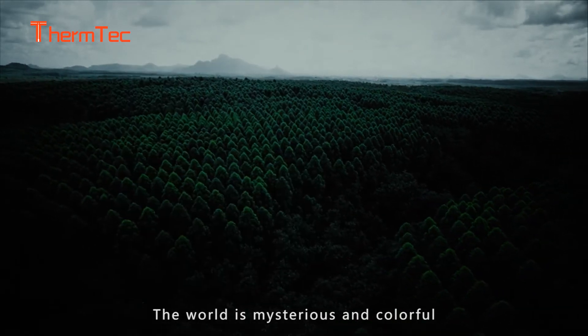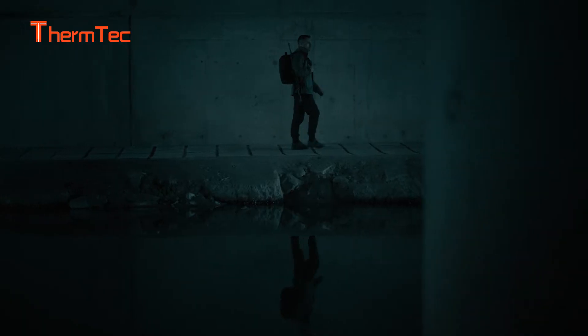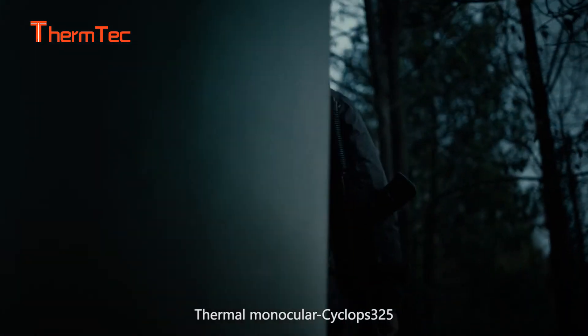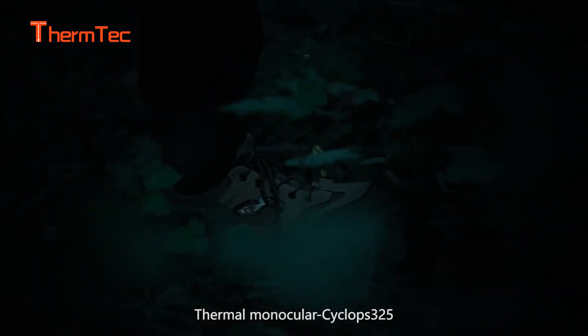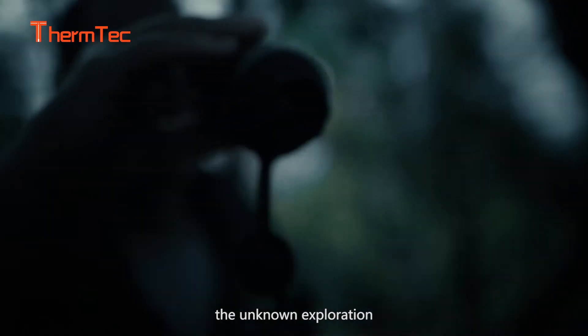The world is mysterious and colorful, and the exploration is endless. Thermomonocular Cyclus Plus 325 will bring you to explore the mystery of the journey and the unknown exploration.